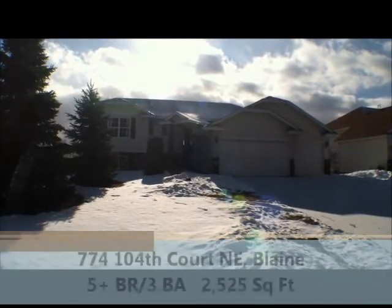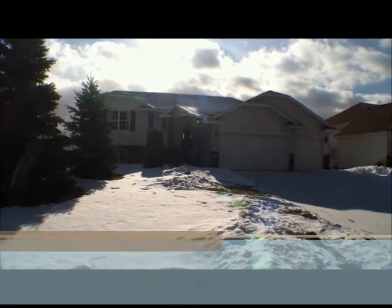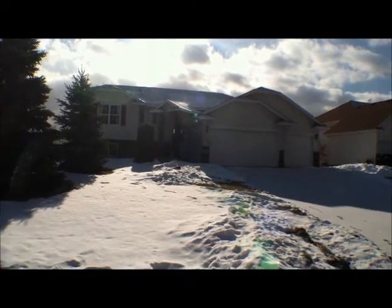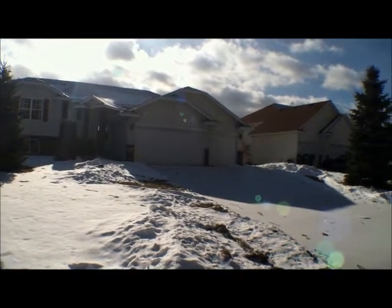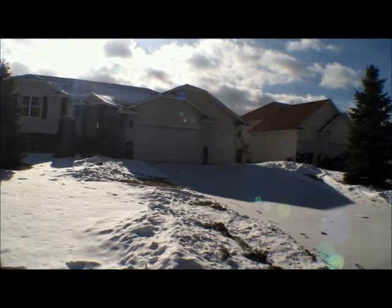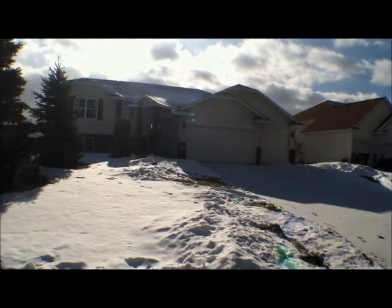Here we are at 774-104th Court Northeast in Blaine. It's a single-family home, five-plus bedrooms, three baths, two fireplaces, three-car attached garage, and the square footage is 2,500 square feet.